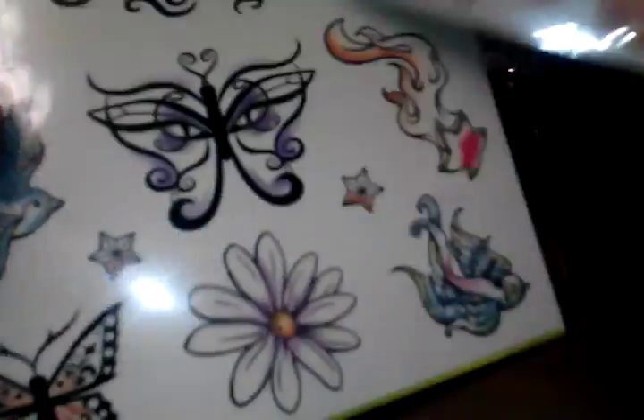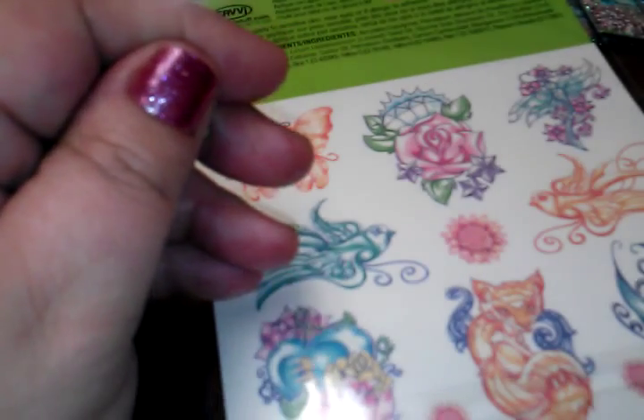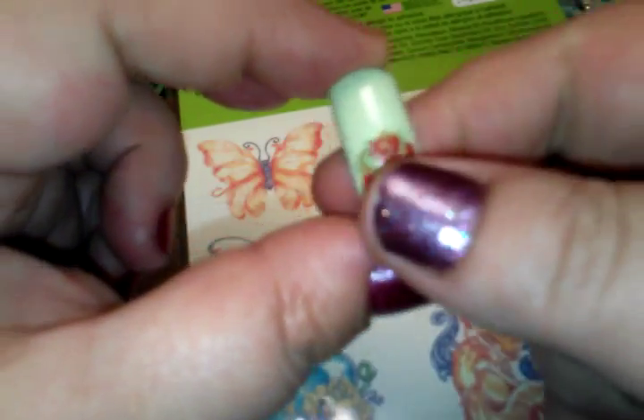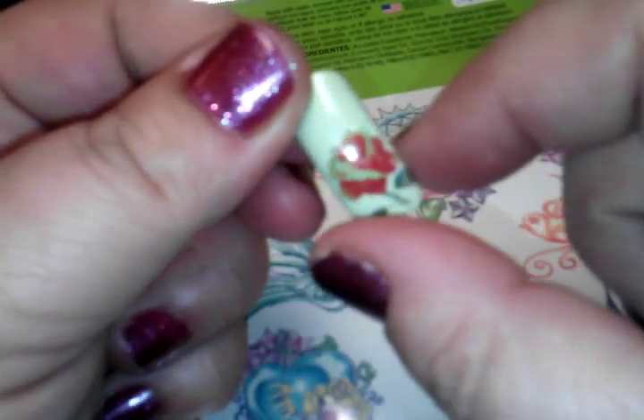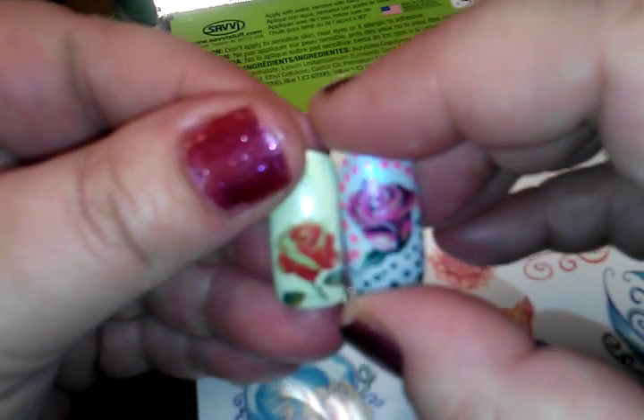I grabbed these glow-in-the-dark tattoos — two sheets with super cute designs. I don't wear temporary tattoos, but I had an idea to use them for nail art. They're big but you can cut out certain designs and place them on your nail. I'd already tried this with some other temporary tattoos I had — I used a regular polish, put a gel layer on top, then applied the tattoo like a water decal. It took some getting used to but turned out pretty good. So you can use temporary tattoos as nail art!